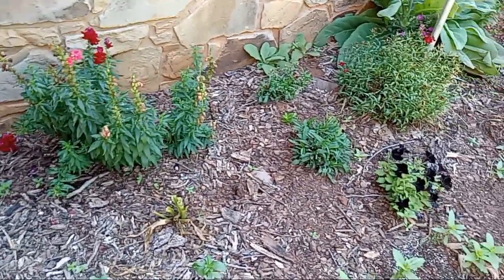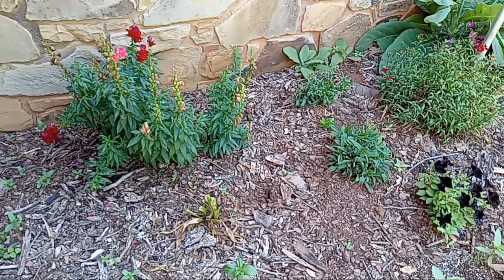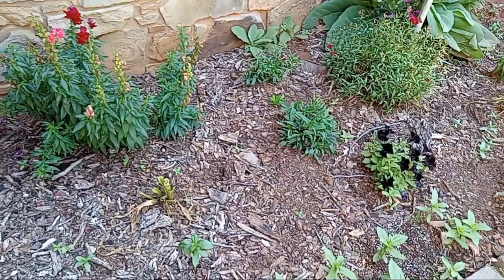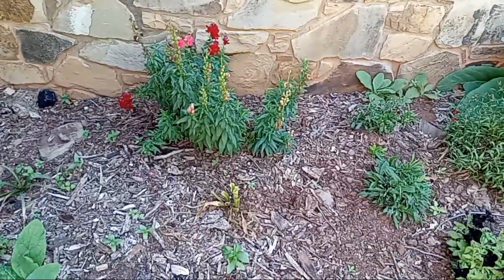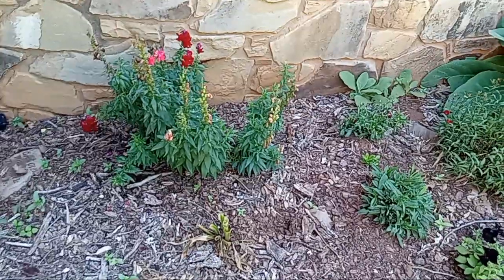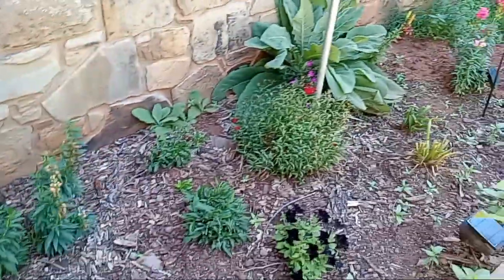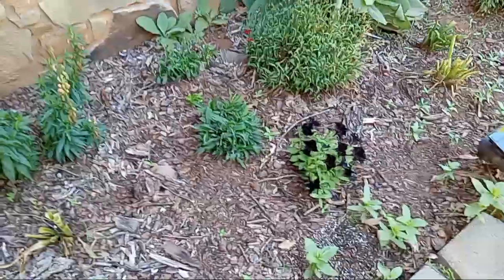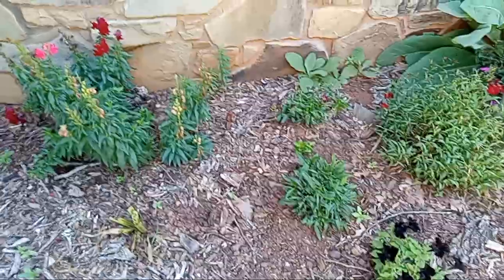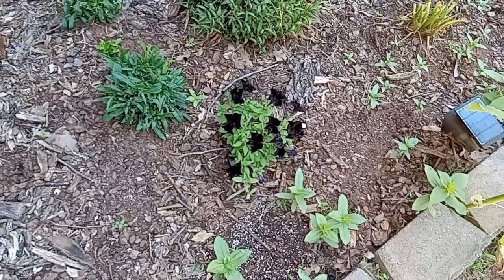Good morning everyone, it's Donna. It's Saturday and I'm doing a quick garden tour update. This is one of the flower beds up by the house. The snapdragons I'll probably end up cutting back or letting them go to seed and then cutting them back, but they'll put on another flush later. I've cut back the pinks and the aster, which is starting to come up really good. The petunias are up too.